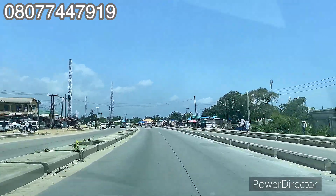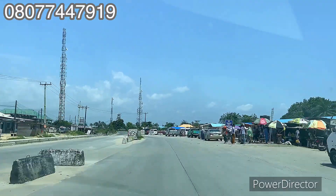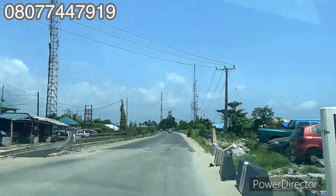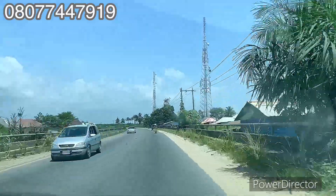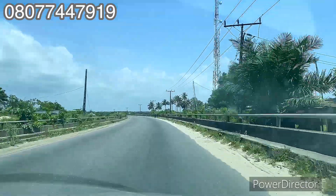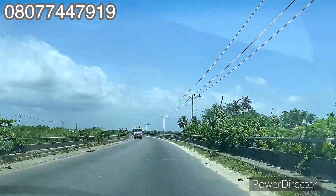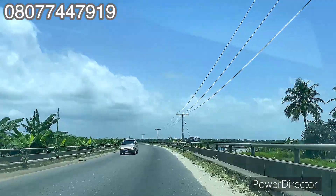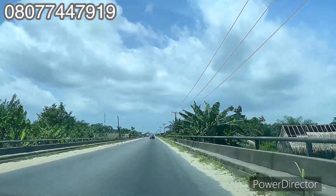Do you know why this road is called the Lekki-Epe expressway? Going up from where I started takes you to Victoria Island, connecting to Ikoyi, Lekki Phase 1, then down to Ajah, and from Ajah you get to Abijo. Coming down, Bogije is just a stone's throw from Eleko Junction. Straight down where we are going, the end of this road is Epe. Here is the Lekki bridge on the Lekki-Epe expressway in Ibeju Lekki.